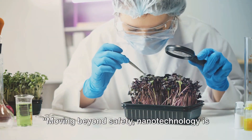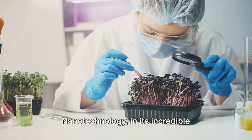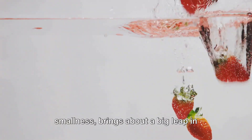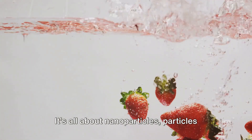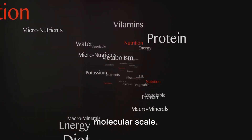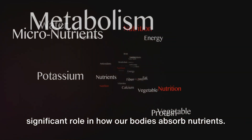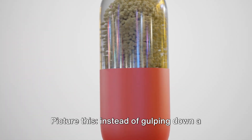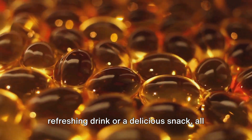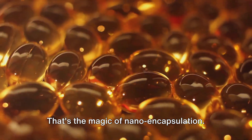Moving beyond safety, nanotechnology is also a game changer when it comes to boosting the nutritional value of food. Nanotechnology, in its incredible smallness, brings about a big leap in nutrient delivery. These minuscule particles play a significant role in how our bodies absorb nutrients. Instead of gulping down a handful of vitamin pills, you enjoy a refreshing drink or a delicious snack, all while receiving the same nutritional benefits. That's the magic of nanoencapsulation.